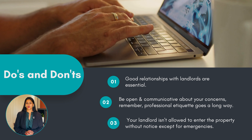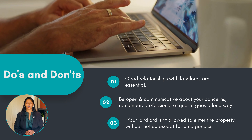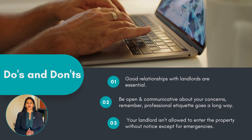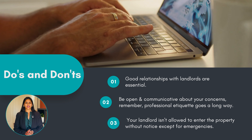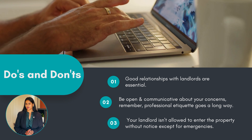Good relationships with landlords are essential. Be open and communicative about your concerns, and remember, professional etiquette goes a long way. Your landlord isn't allowed to enter the property without notice, except for emergencies. Know your rights and don't hesitate to communicate if you feel they are being infringed.